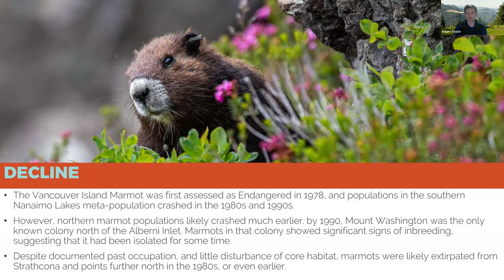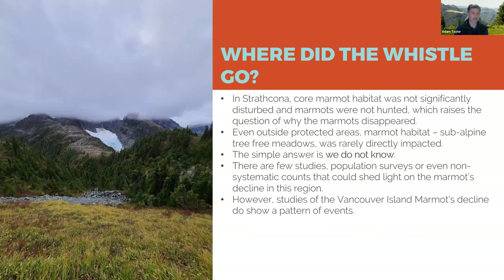Over the preceding years we captured 55 marmots and brought them into captivity at the Toronto Zoo and Calgary Zoo. The assumption at the time was that marmots were going to go extinct in the wild and those zoo individuals would be the last remaining individuals of this species on the planet. It was pretty close — didn't quite hit that mark.